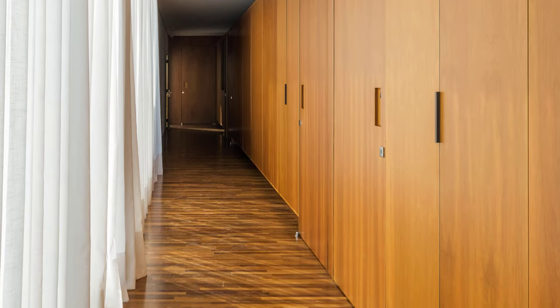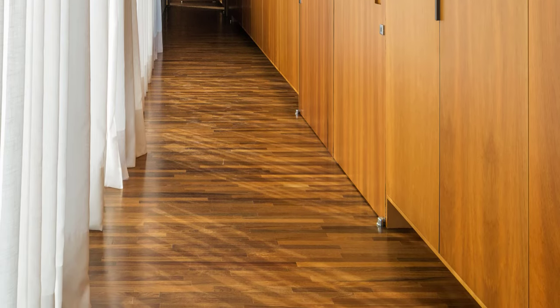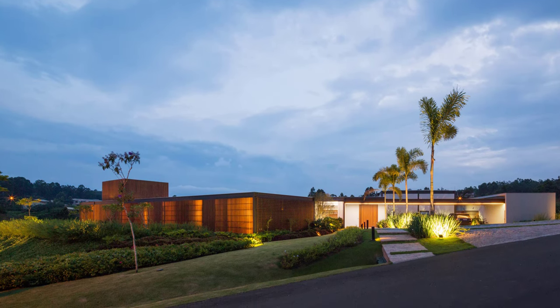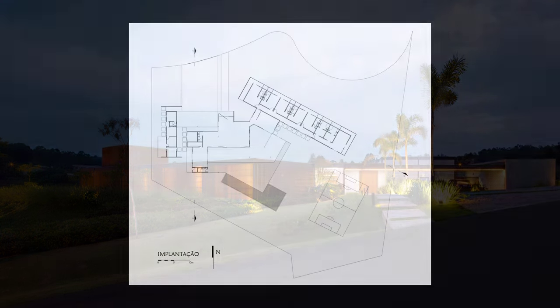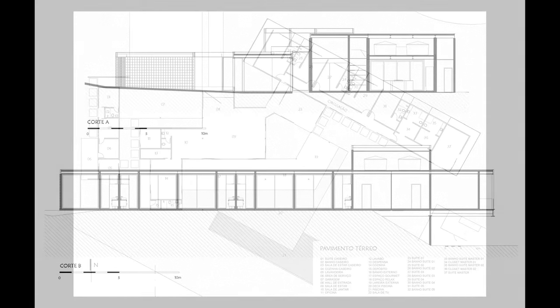This residence is a beautiful example of how modern design, sustainable practices, and natural beauty can come together to create a harmonious living environment. We hope you enjoyed this tour of an architectural gem that truly embraces its surroundings. Don't forget to like, comment, and subscribe to Archunist for more architectural reviews and design inspiration. See you in the next video!